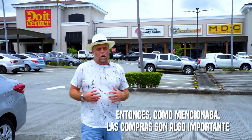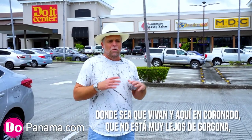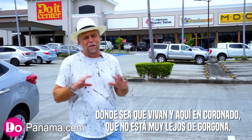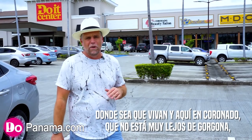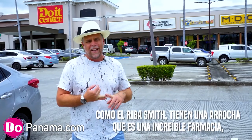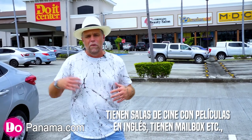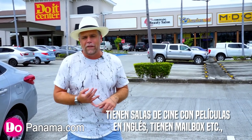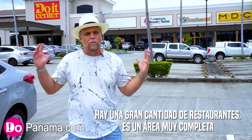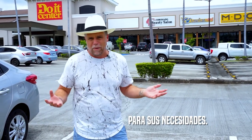Shopping is a big element wherever you live, and right here in Coronado — just a few minutes down the road — you have big grocery stores, specialty grocery stores like Reba Smith, an Arocha pharmacy, movie theaters with English-speaking movies, Mailbox Etc., a Starbucks going in, Nacional, sushi, and all kinds of great restaurants. It really is totally complete for all your shopping needs.